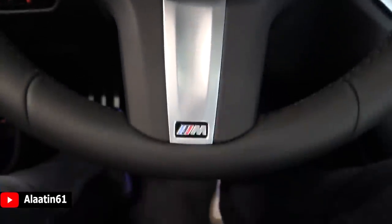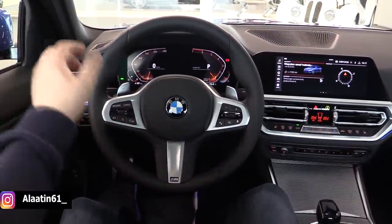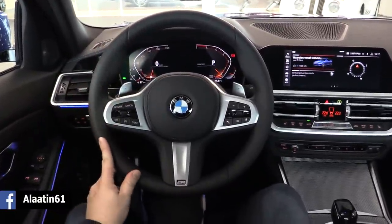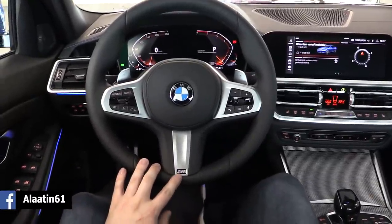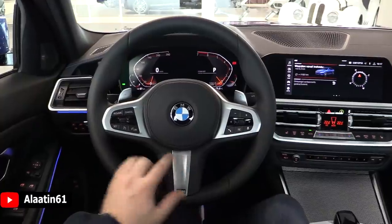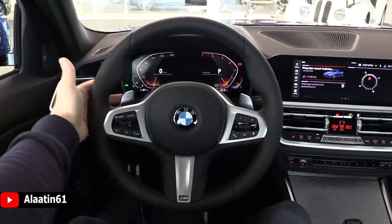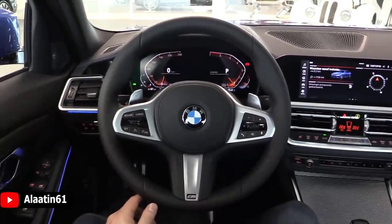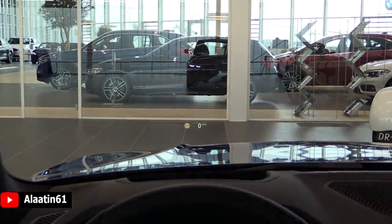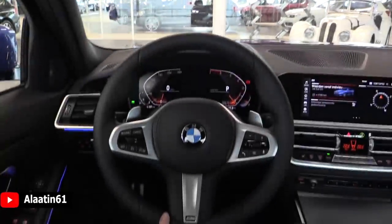We are now in the driver's seat of the all-new BMW 3 Series with the M Sport package. This is the 330i. You can see the beautiful M Sport steering wheel with extensions and the M logo. You can also buy it with a heated steering wheel. There are adaptive cruise control settings, F1 shift paddles for the 8-speed automatic gearbox, automatic lights, automatic wipers, and a head-up display with speed limit info.